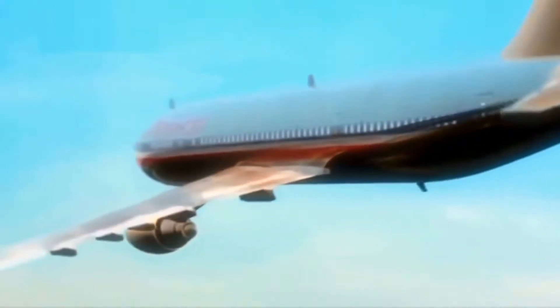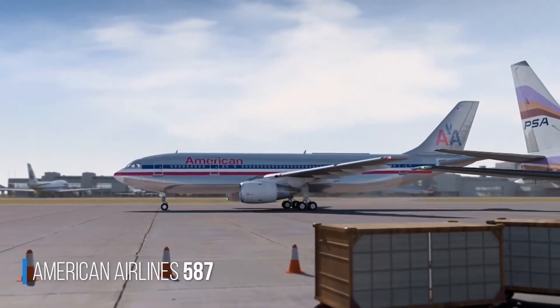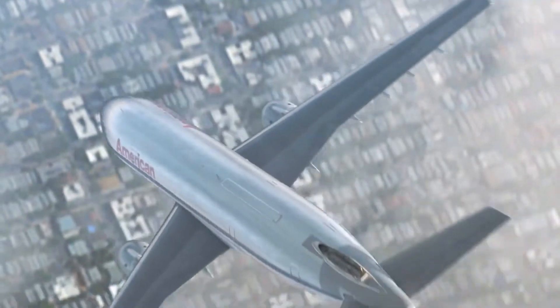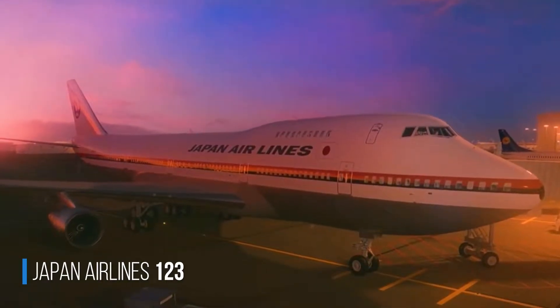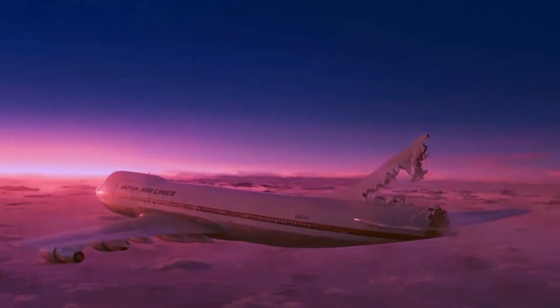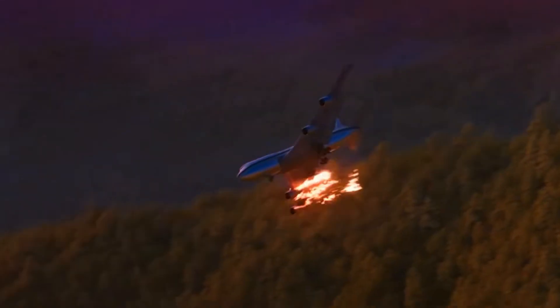There are two major examples of accidents involving the total loss of this component. One is American Airlines Flight 587, where due to the pilot's excessive and repeated movements, the tail stabilizer ended up separating from the aircraft, causing it to quickly dive towards the ground. Another example is Japan Airlines Flight 123, where due to a maintenance error, a decompression event at the rear section took a large part of the tail stabilizer with it. The aircraft became extremely uncontrollable, and despite the pilot's efforts, it ended up colliding with a mountain.